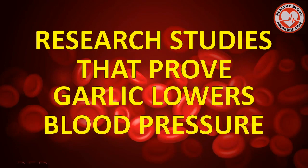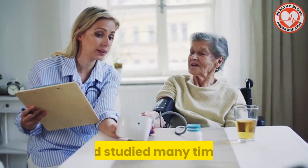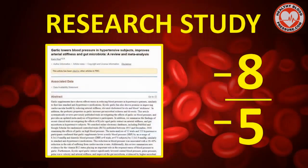Let's talk about research studies that prove garlic lowers blood pressure. Garlic's ability to lower blood pressure has been researched and studied many times. One such study was done by the National Institute of Integrative Medicine in Australia. The Institute analyzed 12 different studies that included 553 people with high blood pressure. The researchers found that taking garlic supplements lowered systolic blood pressure by an average of 8 points and lowered diastolic blood pressure by an average of 5 points. That is significant.